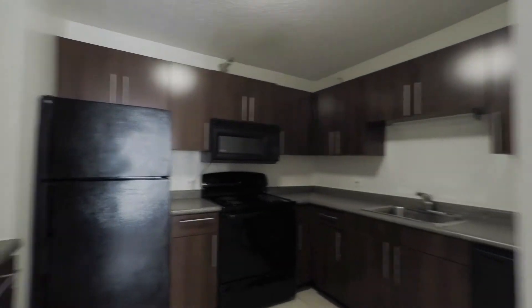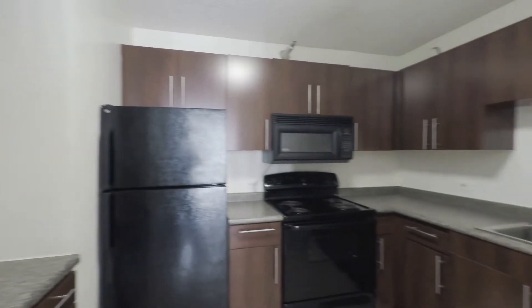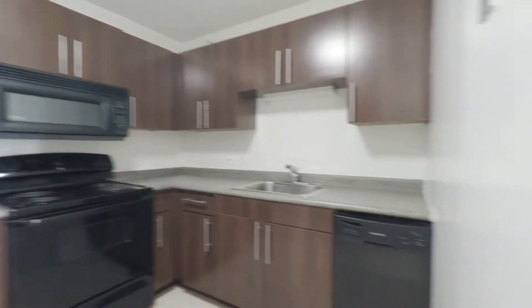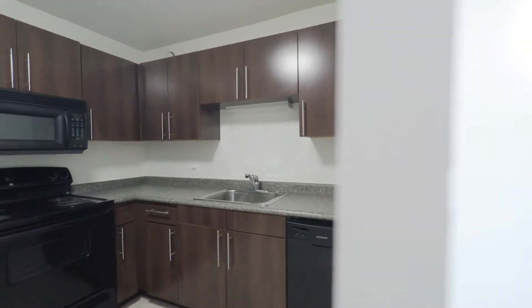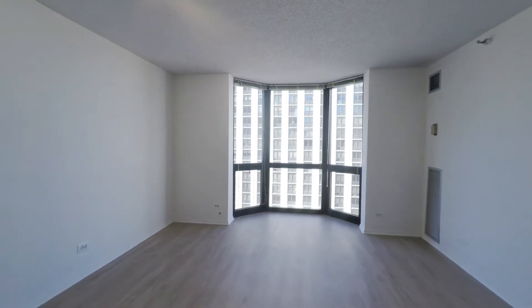The kitchen is also new, with black appliances, really good cabinet and counter space all around, a built-in microwave, and a dishwasher. The living and dining area expands with the bay window.